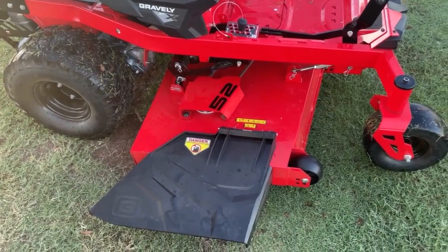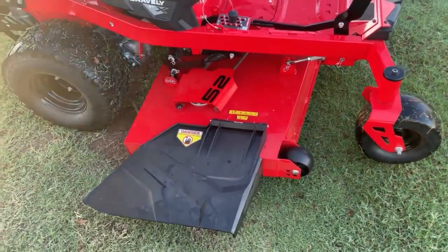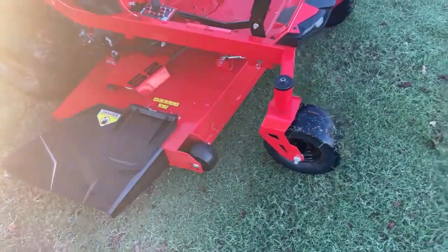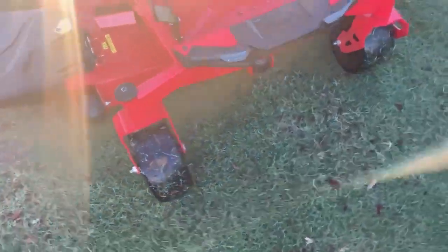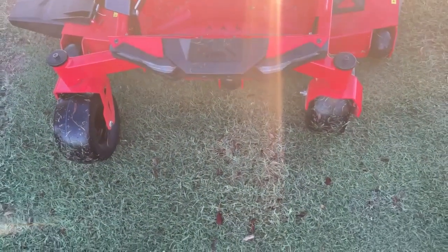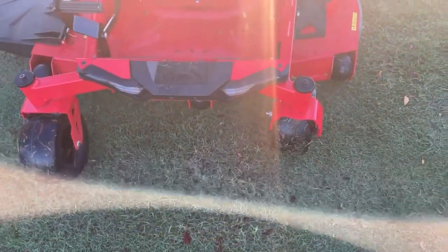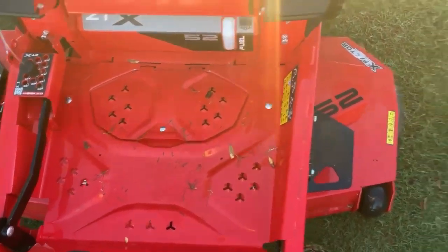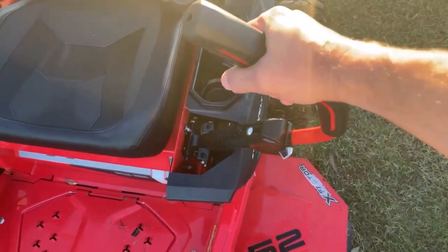With that new design to the deck opening we should have some improved bagging performance — stay tuned on that. Moving around, we have integrated headlights — we can mow at night, kind of cool. The floor pan opens really nicely, nice grips.